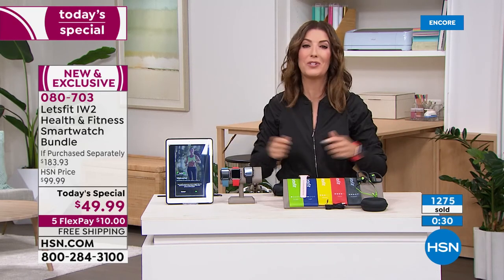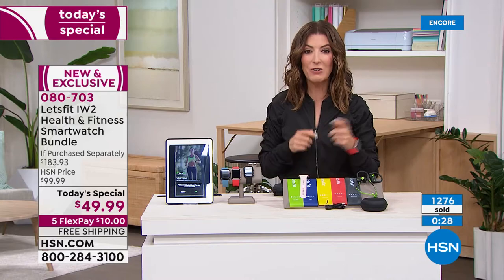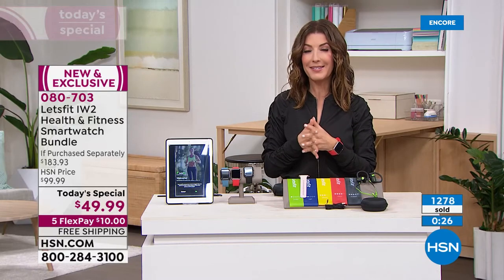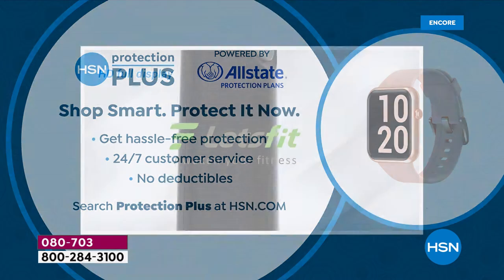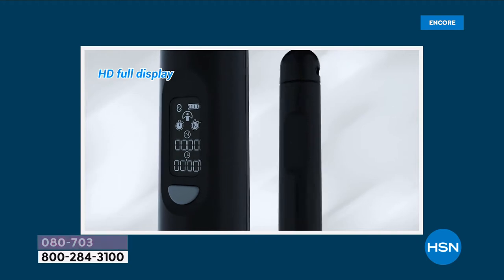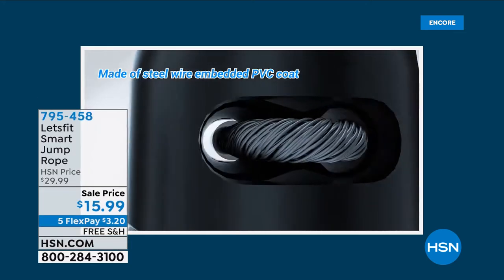There's also a great way to add protection plus with Allstate — if you want to protect any of your electronics with hassle-free protection against cracks, spills, or breaks, you can add that to your order.